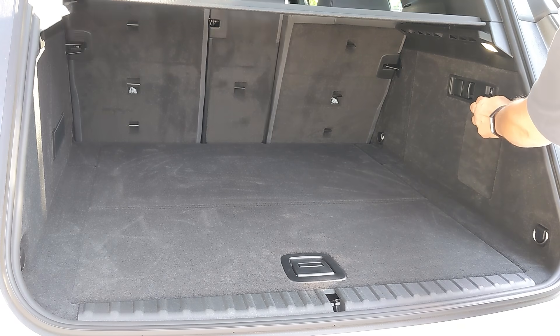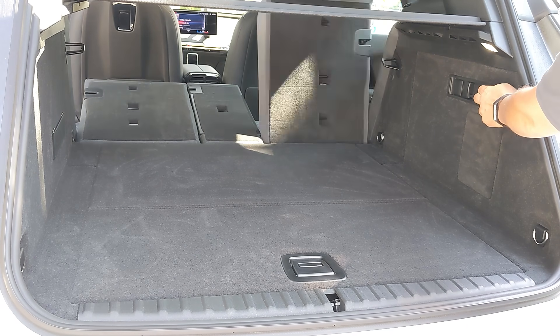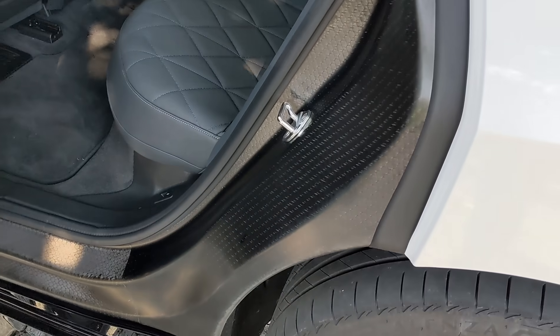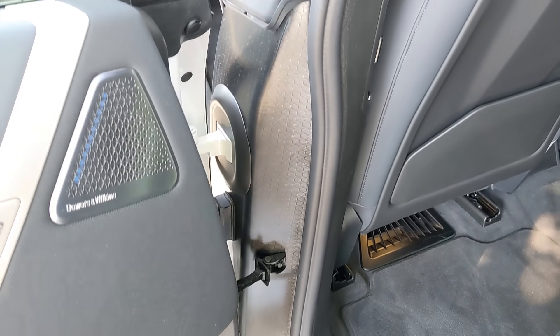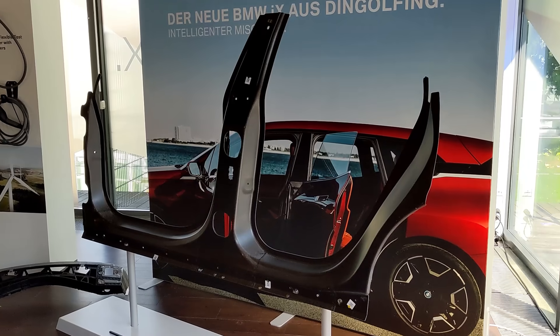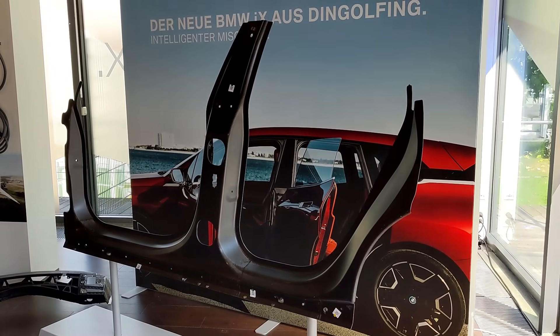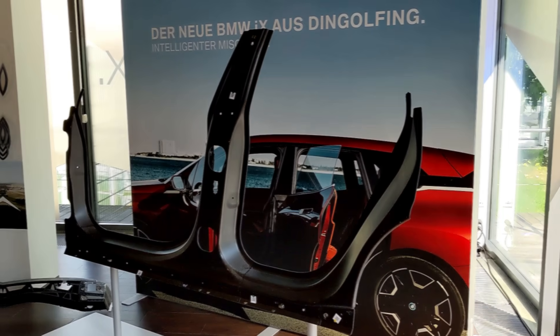With a push of a button, you can remotely lower the 40/20/40 rear seats to load large cargo. Like the BMW i3, the door jams of the iX are carbon fiber reinforced plastic. During a workshop, we got to see that that whole unit is actually one piece when it gets attached to the vehicle.